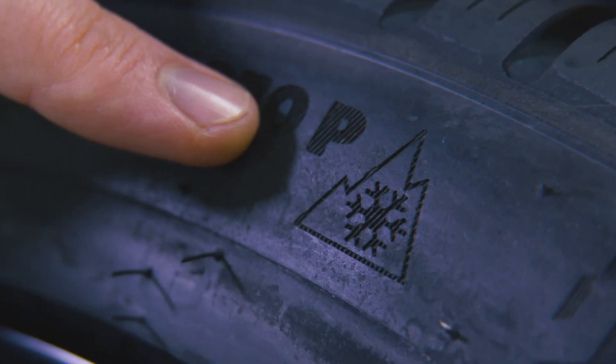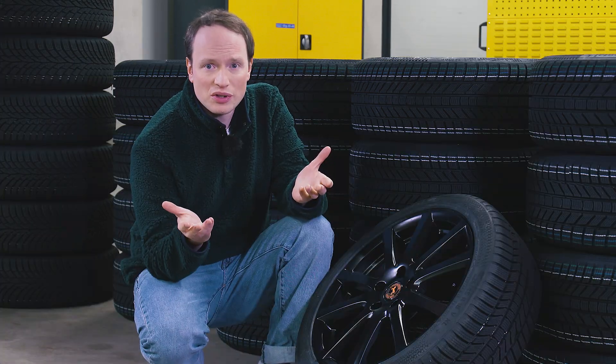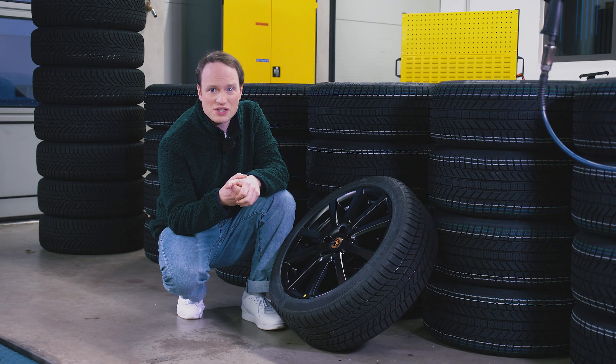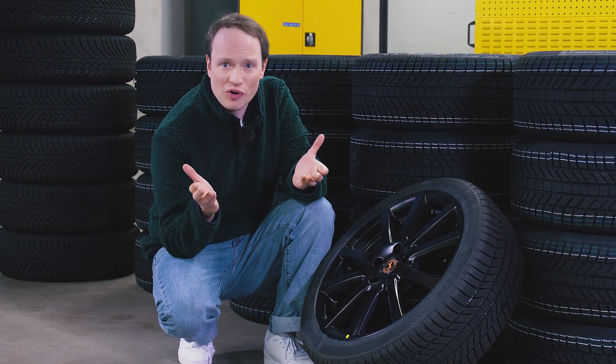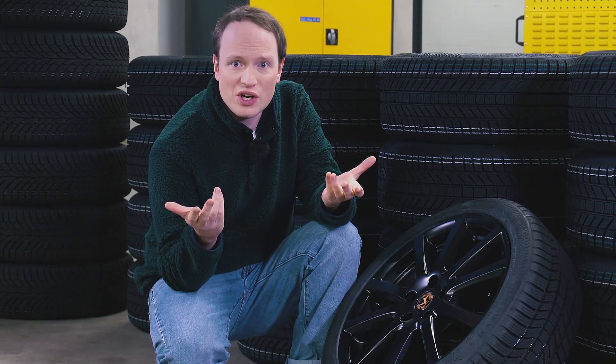This tire here not only scored top marks in independent tire tests, it also features an important symbol — the snowflake inside the mountain. Now every winter tire must bear this symbol, otherwise you may get hit with a fine in wintry road conditions in lots of countries. So we test how the tires perform and are continually researching new materials and technologies. And that's what makes us the winter tire professionals we are today, 90 years strong.